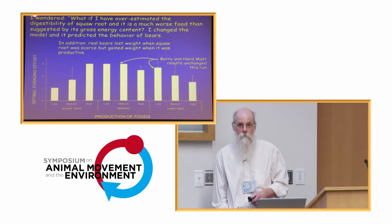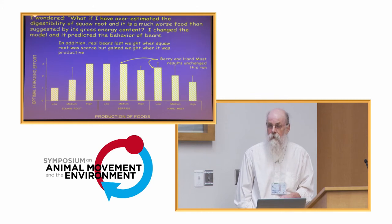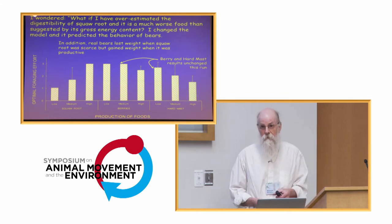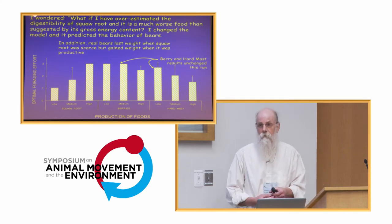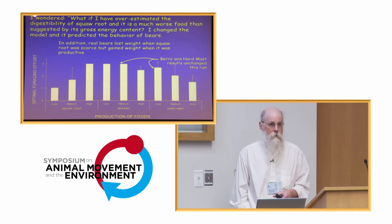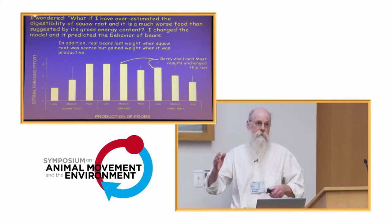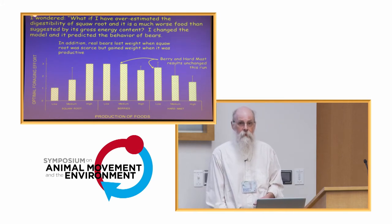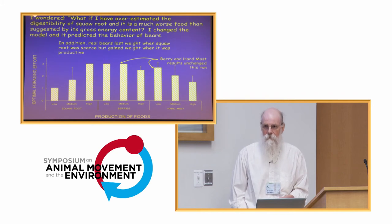That way I could make the model predict what bears actually do. The model then suggests that even though bomb calorimetry shows squall root has as much energy in it as blueberries, huckleberries, and blackberries, in reality it doesn't — it must have a much lower digestibility than we would have predicted. Indeed, in years when squall root is scarce our bears lost weight during spring, and in years when it was abundant they started putting on weight. That all matches, and the prediction is that if we could do feeding tests with bears, we'd find that squall root should have low digestibility.